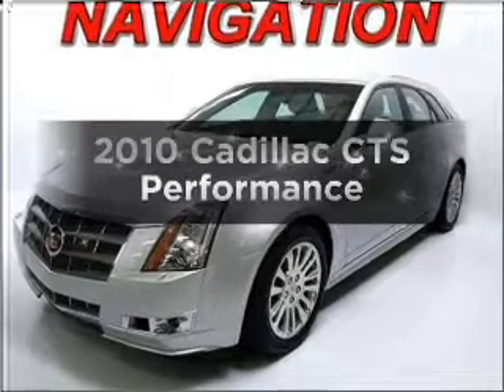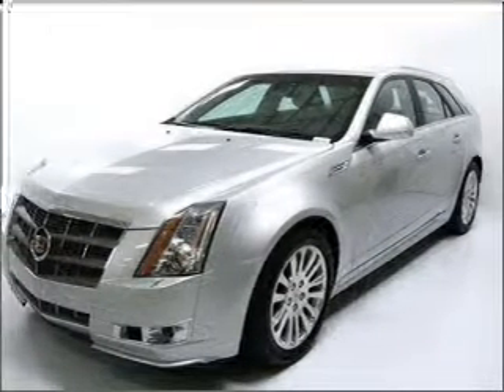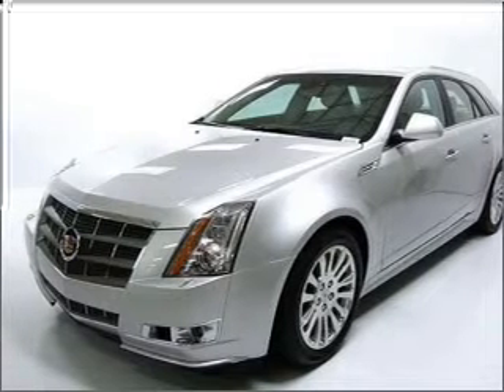Imagine yourself in this 2010 Cadillac CTS. Travel the roads in style and comfort in this great vehicle.